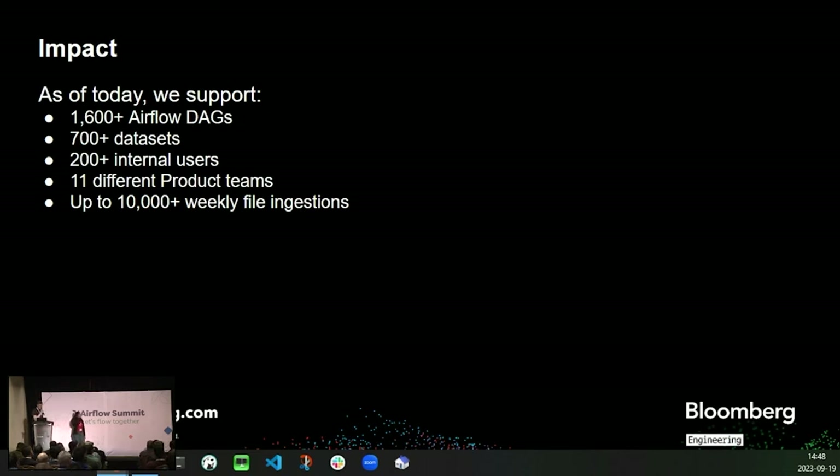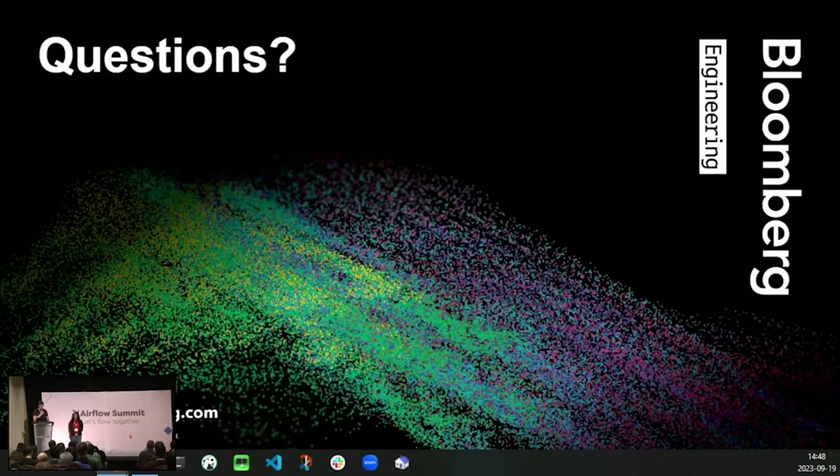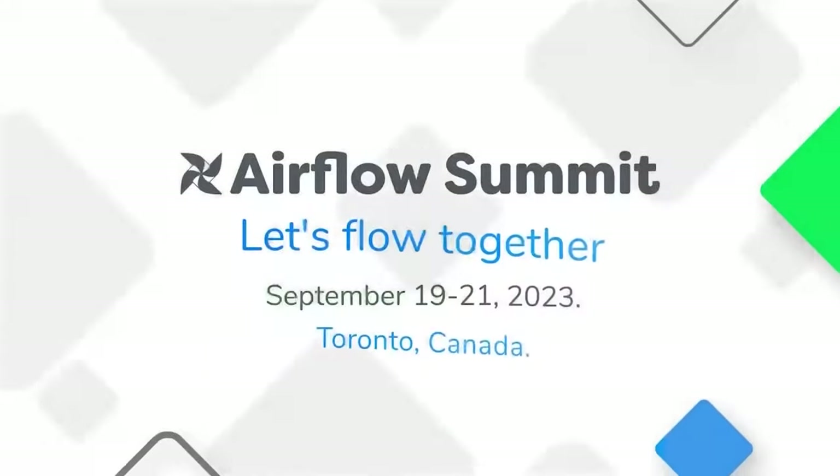Today we support 1,600 custom pipelines built using dynamic DAGs and 700 client-facing data sets. We support 200-plus internal users from 11 different product teams that process up to 10,000 weekly file ingestions. This simply would not be possible with our old infrastructure. And this concludes our talk — any questions?